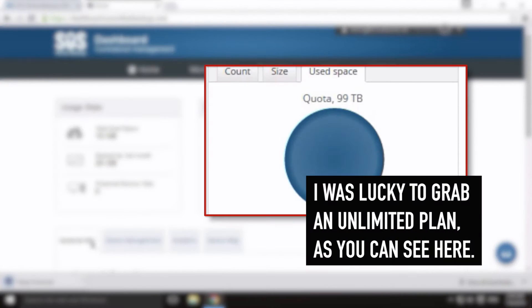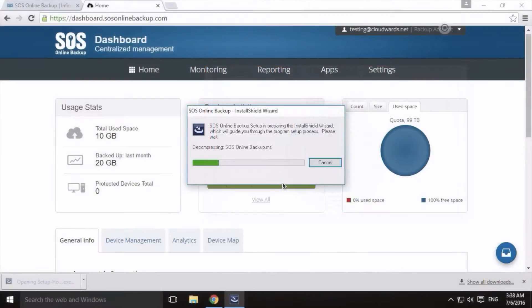SOS Online Backup has been bumping back and forth on offering unlimited cloud backup. They decided to go the limited route again because they killed essentially all unlimited claims on their website. They're focusing more on security now.